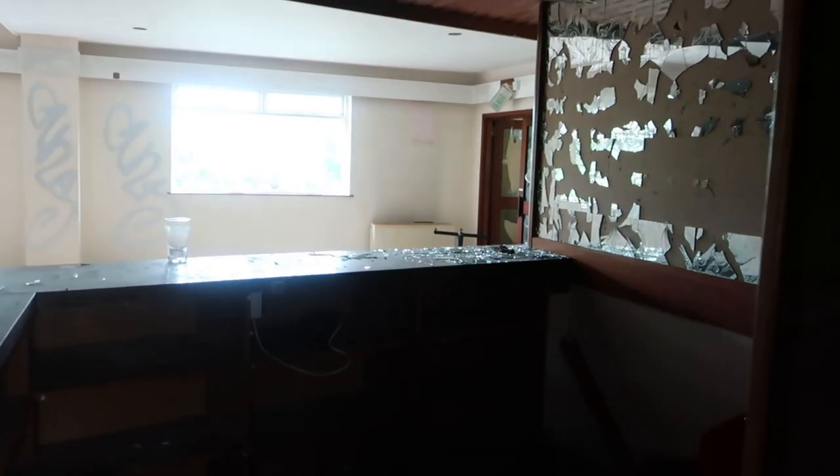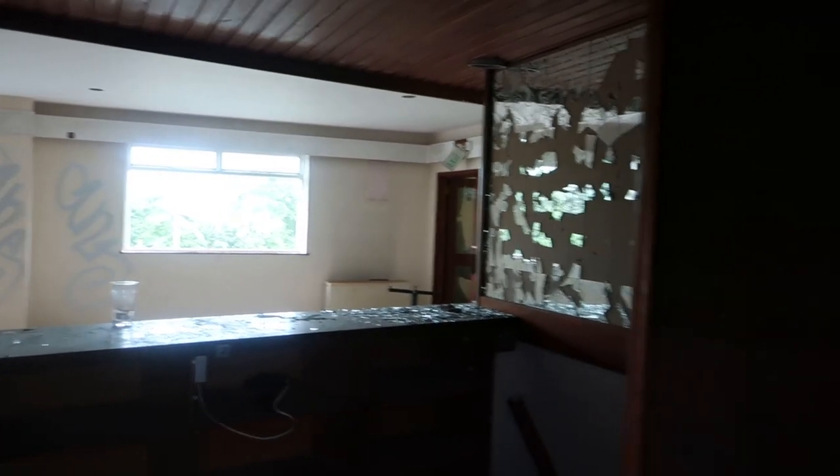This is behind the bar, the upstairs bar. There we go, guys. We can walk through here I think. Upstairs kitchen.